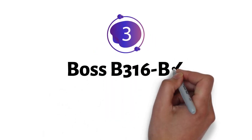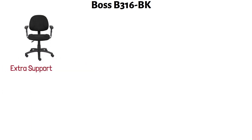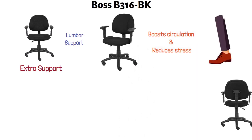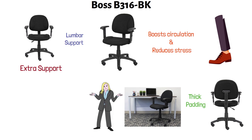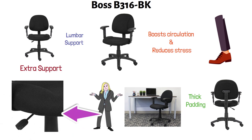At number three, we have the Boss B316BK. The Boss Black Deluxe Posture Chair is designed to provide you with extra support. It is equipped with built-in lumbar support and a waterfall seat that boosts circulation and reduces stress on the legs. Both the seat and the back of the chair are covered with thick padding. This ergonomically designed chair allows you to personalize the settings to suit your needs, and the height of the seat can be adjusted by pulling on the pneumatic lever situated underneath the seat.